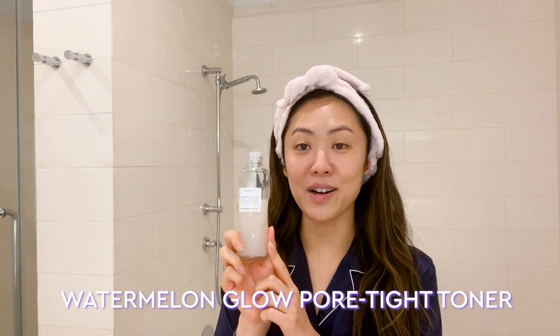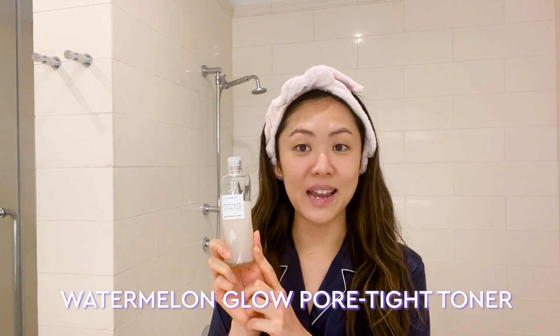My face is clean now. It feels softer and smoother because of the Watermelon Glow Sleeping Mask and Blueberry Bounce Gentle Cleanser. I'm now ready for the toner step. For the toner, I'm going to be using the Watermelon Glow Pore-Tite Toner with BHA and PHA, and this is our most recent launch.